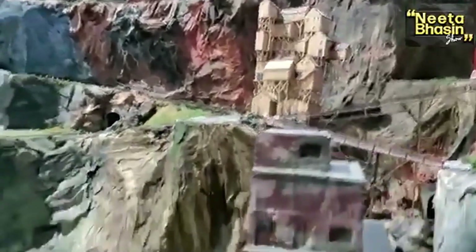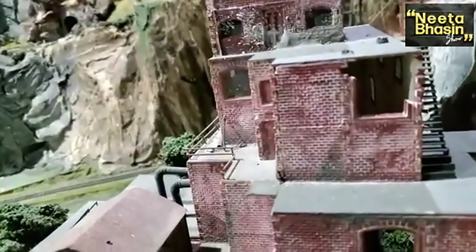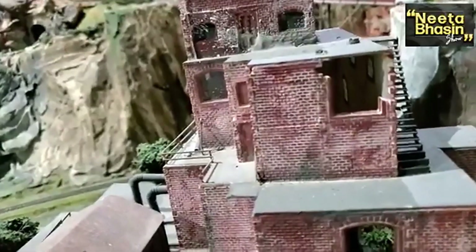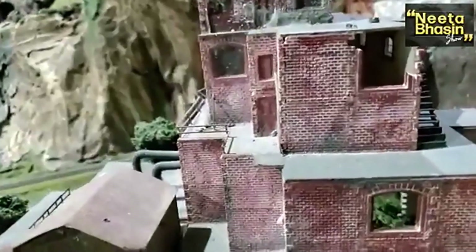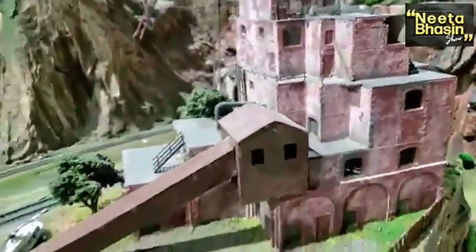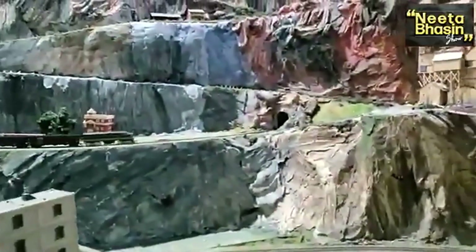See how the old buildings are built and how the old brickwork is done. There's a window, there's a brick detail. My God, I love it.